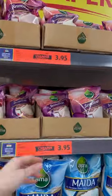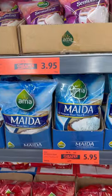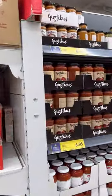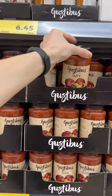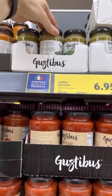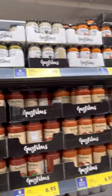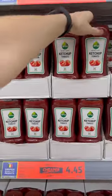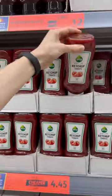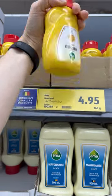They have flour and semolina for 4 dirhams — 1 US dollar. Flour for 6 dirhams for 2 kg — 2 US dollars. They have pasta sauces for 7 dirhams, pesto sauce imported from Italy. Tomato ketchup for 5 dirhams — 1.5 US dollars, from Belgium. Mustard for 5 dirhams — 1.5 US dollars, from the Netherlands.